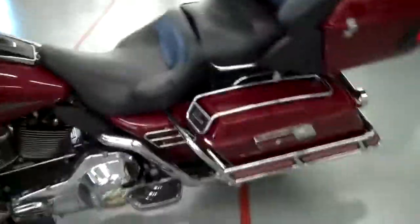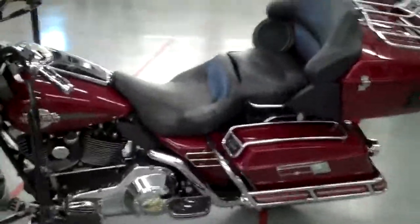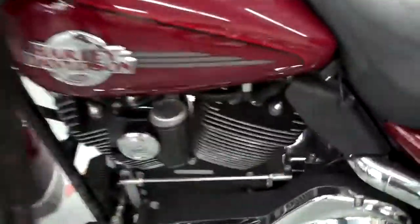Over on this side you got the plug for the heated gear and accessories. Also has the big air horn — it's definitely loud, you know it's there.